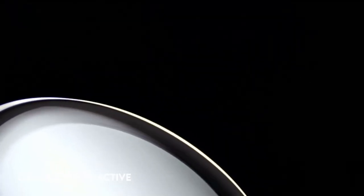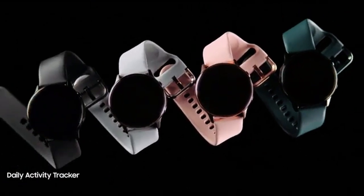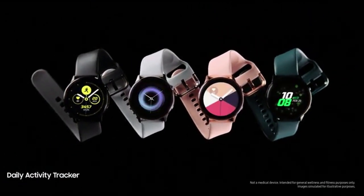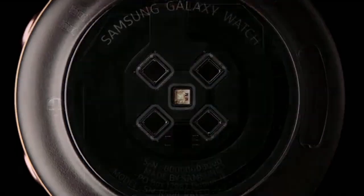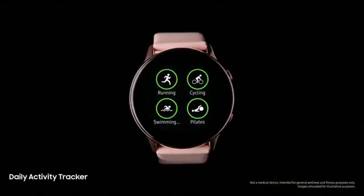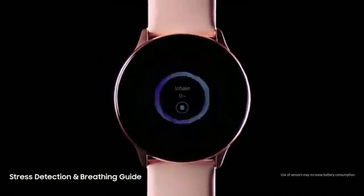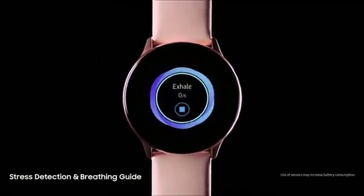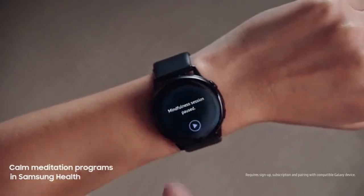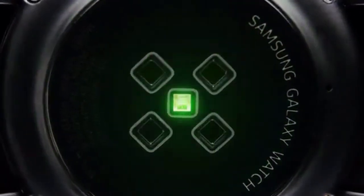At number 5: the Galaxy Watch Active. Track your fitness progress with a smartwatch that recognizes up to 6 exercises and monitors up to 39 more directly from your wrist. Compatible with Android smartphones running Android OS 5.0 and above with 1.5GB RAM and above, and iOS devices running iOS 9.0 and above on iPhone 5 and above.